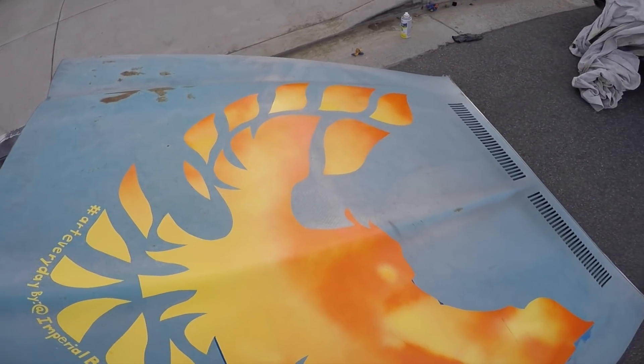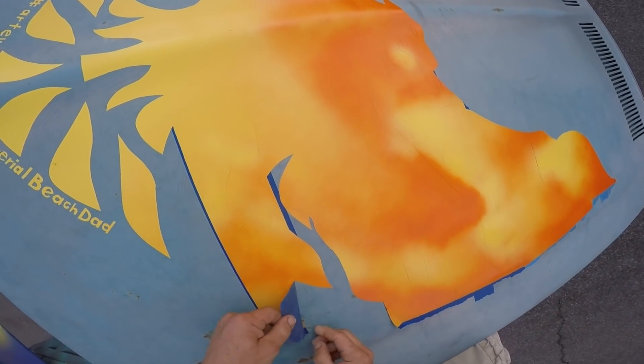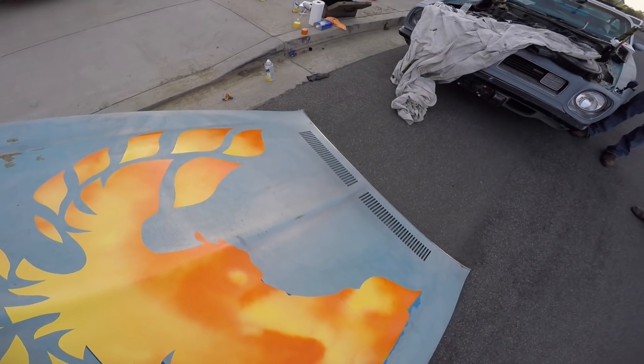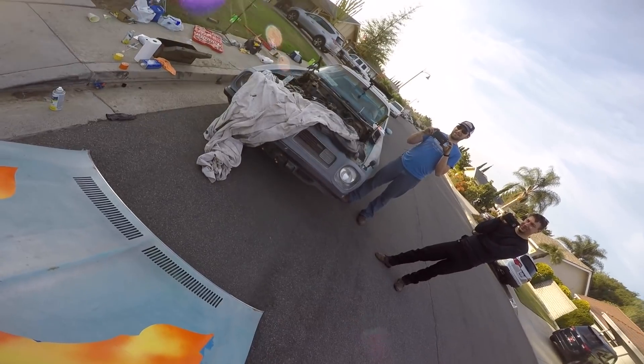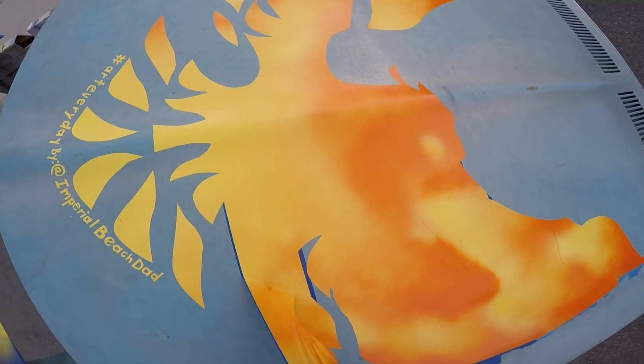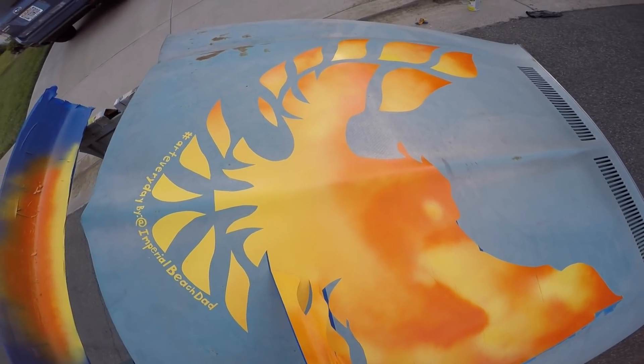Oh my gosh dude, now I'm starting to really see it in context of the hood. It does look empty without the shaker hood — the plastic shaker hood scoop — so we're definitely going to need that. Yeah, no, it looks great. I could imagine it even better.